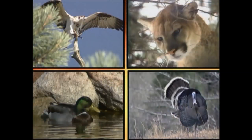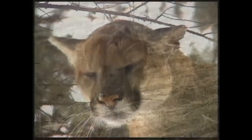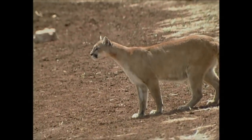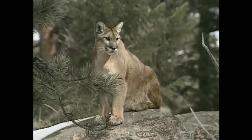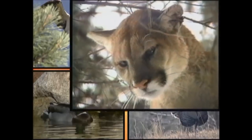You may have heard this sound before. Can you tell which animal makes it? The mountain lion is one of Arizona's largest predators. While the mountain lion is rarely seen, preferring to keep to themselves, they can be found in all habitat types in Arizona, especially desert mountains with broken terrain and steep slopes.